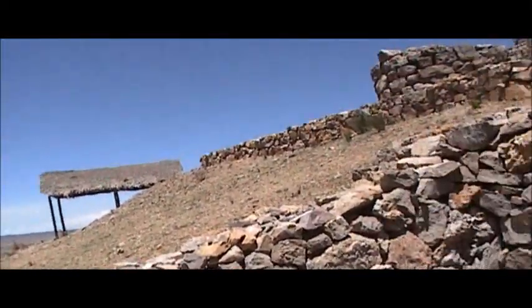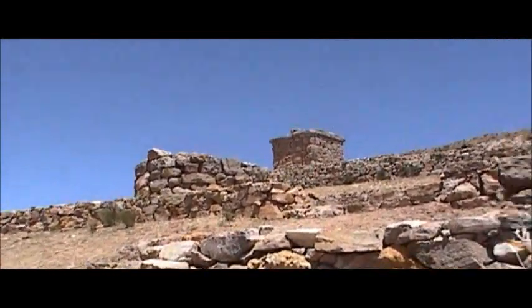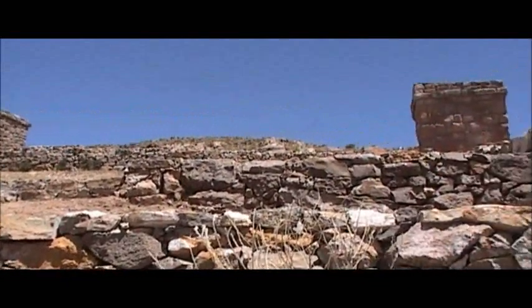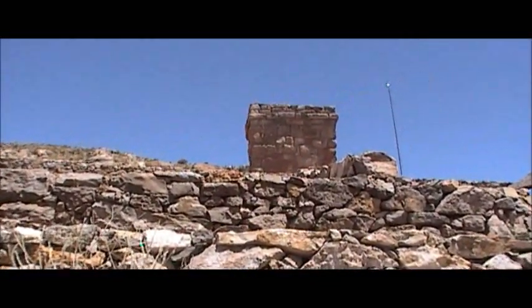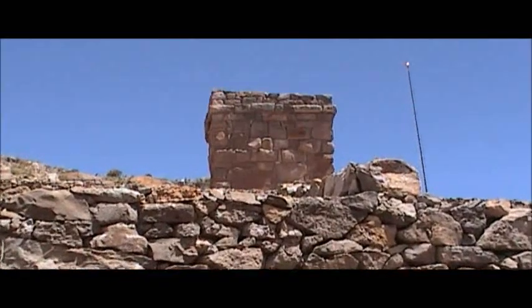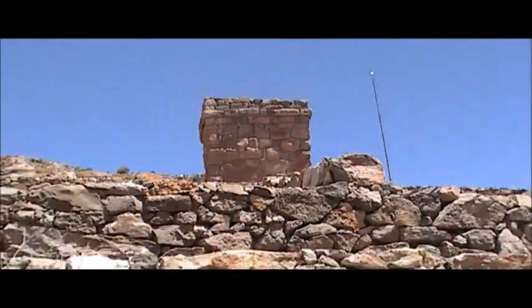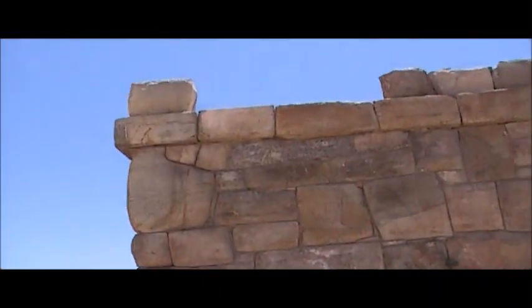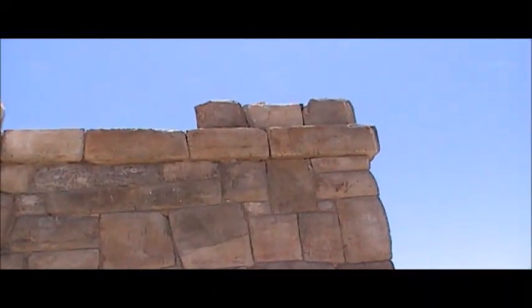Lake Titicaca is behind me and we just found these. This is something brand new, at least to me — these square buildings called Chulpas. There's a famous place called Silustani near Lake Titicaca where you find these, but this is different because the ones at Silustani are all broken, and these are intact.